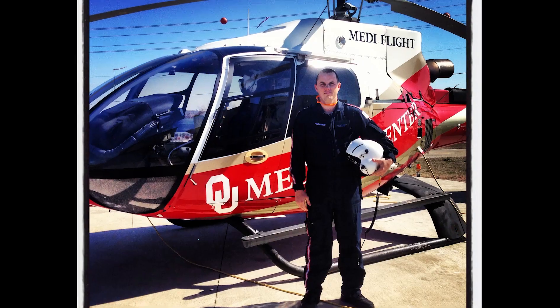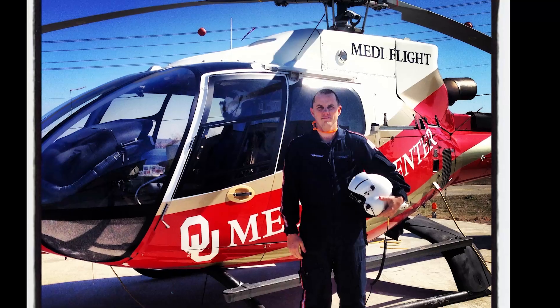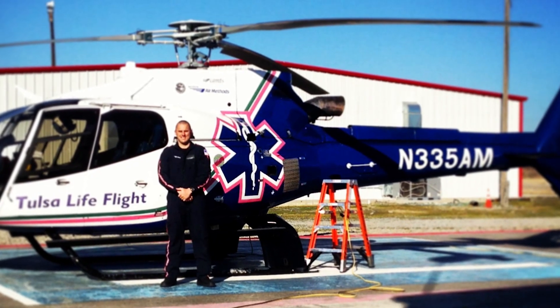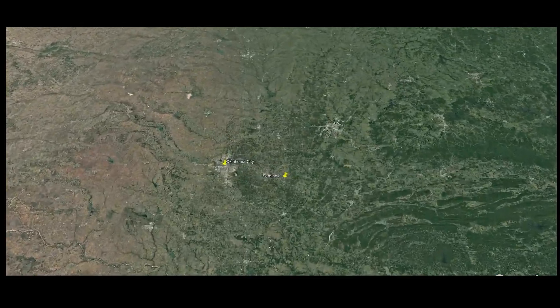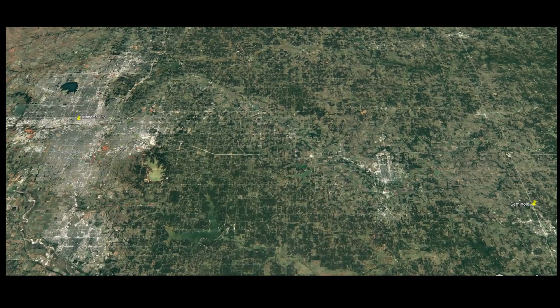Before we get started and in full disclosure, I personally know several of the medical crew members of this flight, and I even flew as a flight paramedic for this company and even worked several shifts at this very base. This tail number in this video is N334AM, and the aircraft that I flew on full time was tail number N335AM. The date of this accident was January 2, 2013, and took place in Seminole, Oklahoma, which is just about 30 minutes east of Oklahoma City.